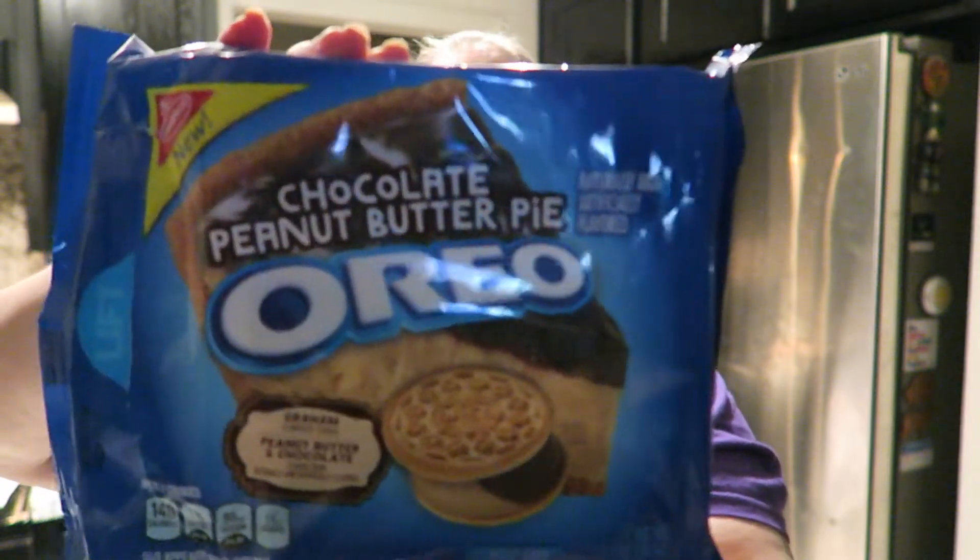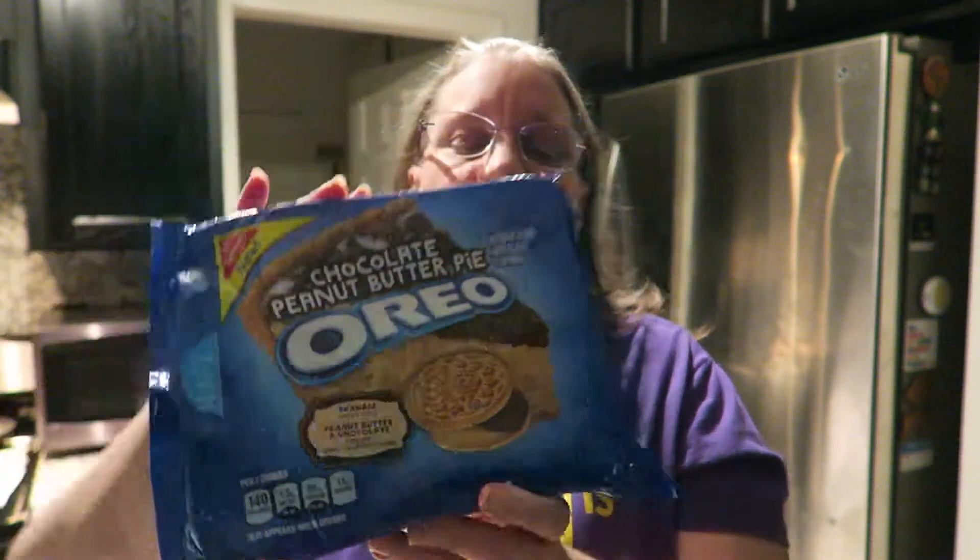Hi you guys, I am here to try these chocolate peanut butter pie Oreo cookies. They have a graham-flavored cookie with a peanut butter and chocolate center. Here's the packaging — found these today at Albertsons. It says they're new.